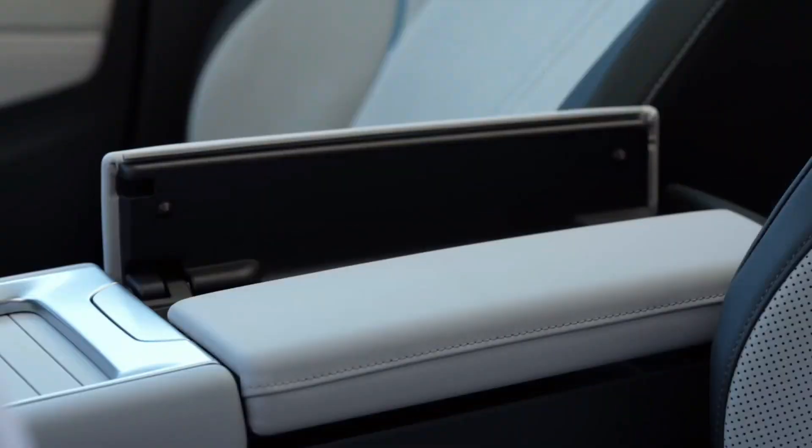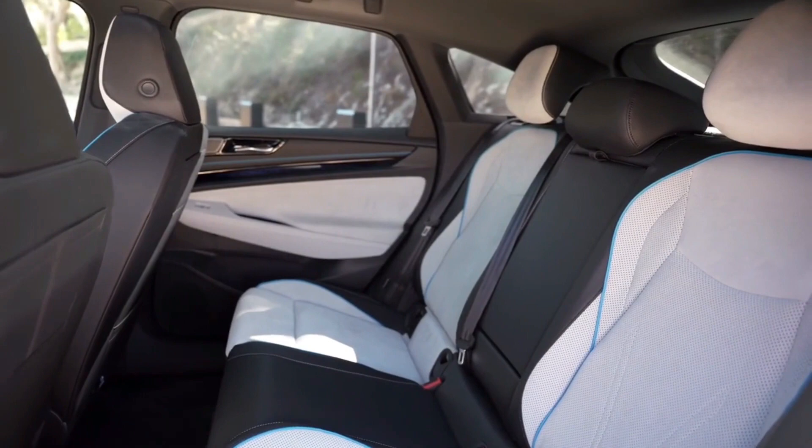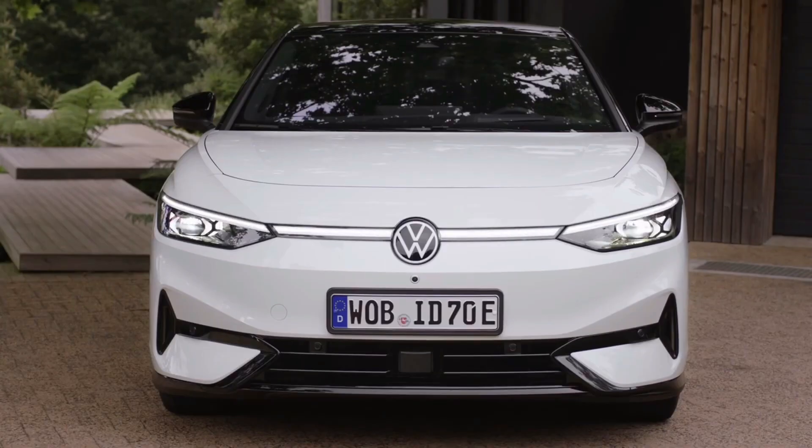And there you have it, a comprehensive look at the Volkswagen ID.7. From its captivating design to its sustainable performance, this electric SUV is making waves in the automotive world.